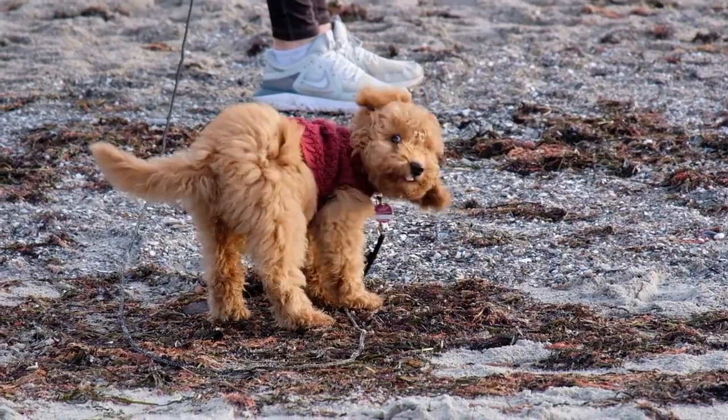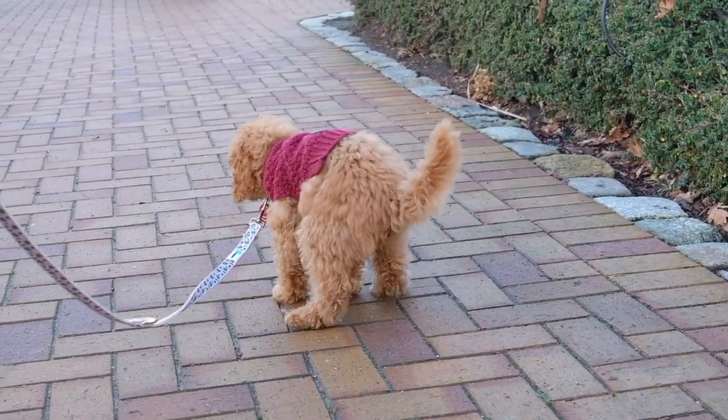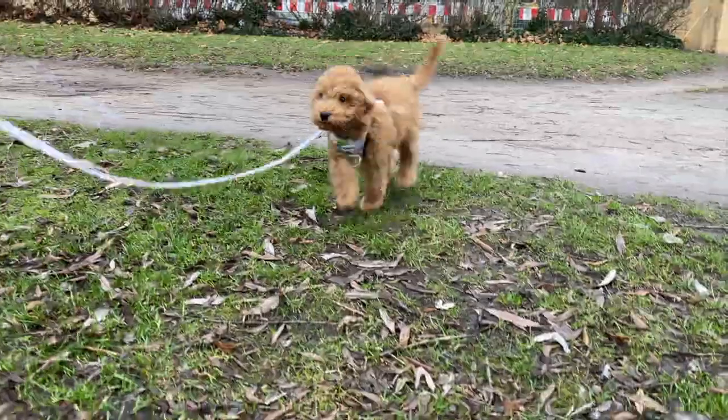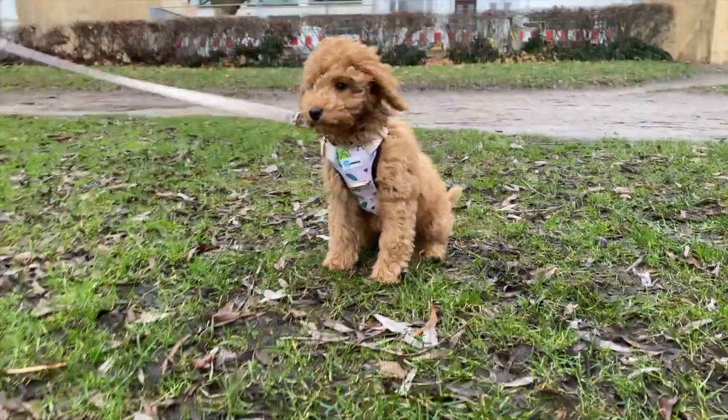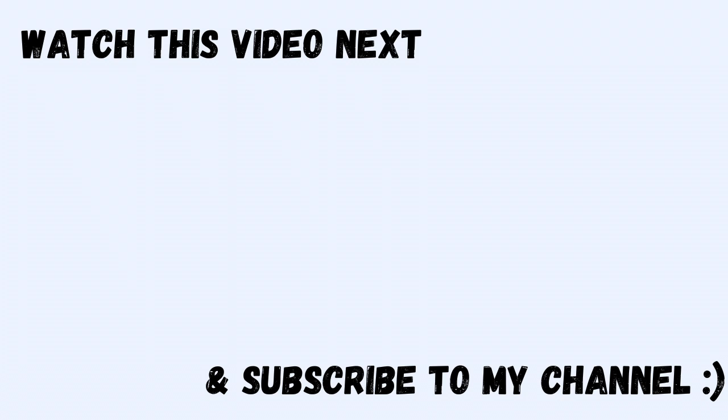Last but not least, of course, are poo bags — a must-have for every dog, not just your puppy, but for your whole life. That's basically our complete checklist of items you will definitely need for your puppy when they move in. We linked all the products we used in the description as a help for you guys. We really hope this video was helpful and that you could take some inspiration! If you liked the video, please leave a thumbs up, a comment, and subscribe to my channel if you don't want to miss out on any future content. I'll see you next time!